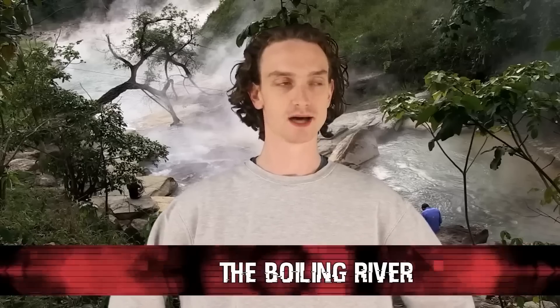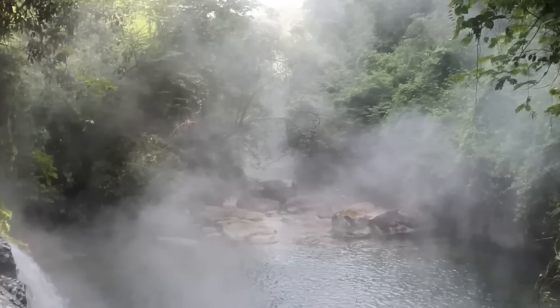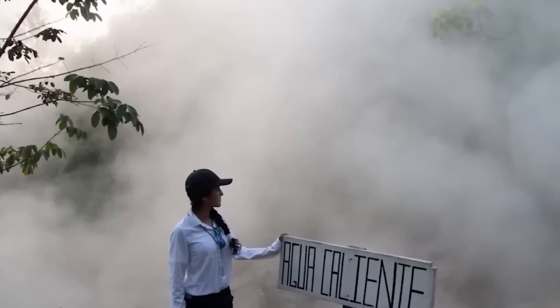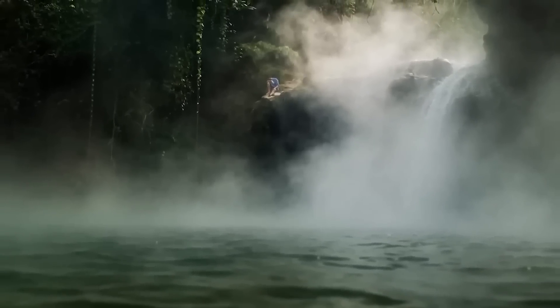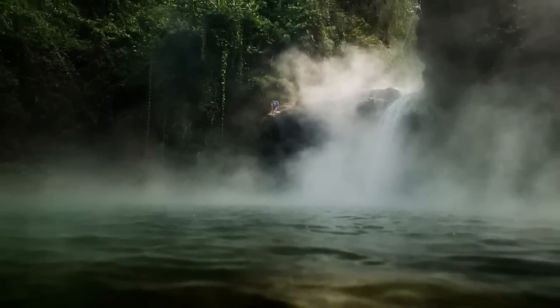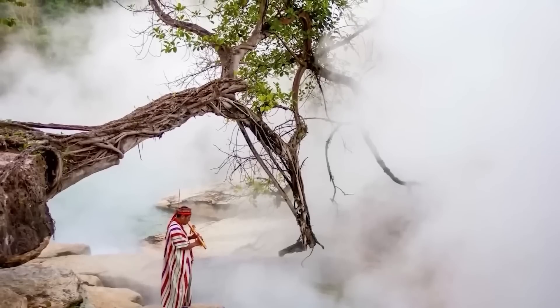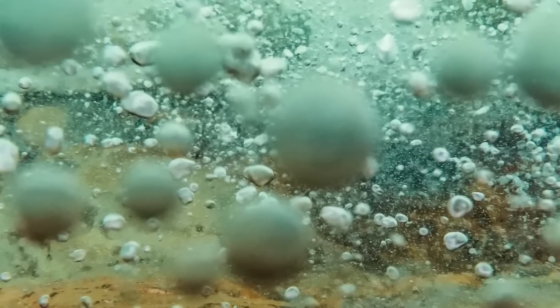Number 6: the boiling river. It's common knowledge that the Amazon is home to the longest river in the world, but there's another river in the Amazon Rainforest that's equally astonishing for the wrong reasons. Water temperatures in the boiling river reach up to 93 degrees Celsius. There's still debate around the heat source, but it's believed to be entirely natural and geothermal — unusual since the river isn't near any active volcanoes or geothermal vents. Local legends say the river is a place of power and that the mother of the waters is responsible for its creation.